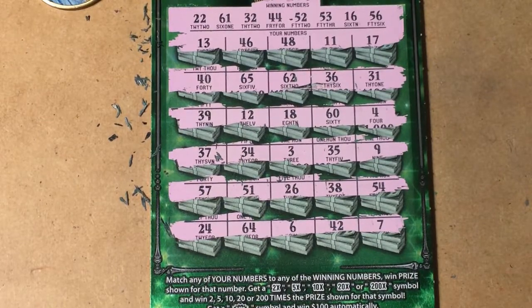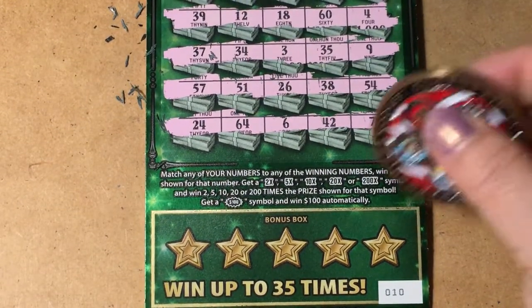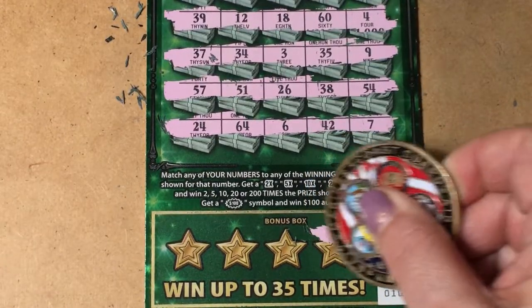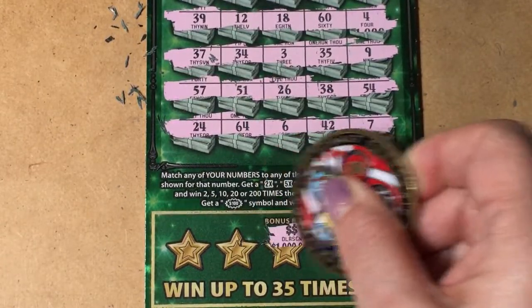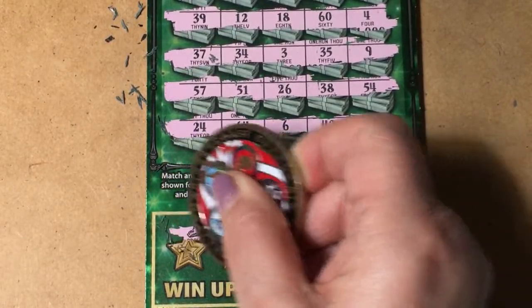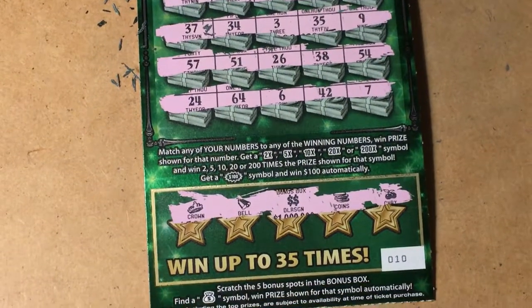I don't see anything — let's go down to the bonus box. I'm looking for the money bag. Those are cherries, those are coins, double dollar signs, that's a bell, and that's a crown. So nothing on ticket 10 today — let me down.